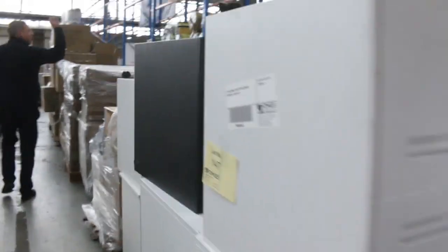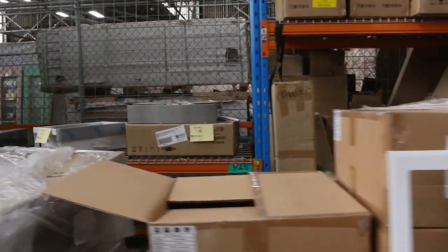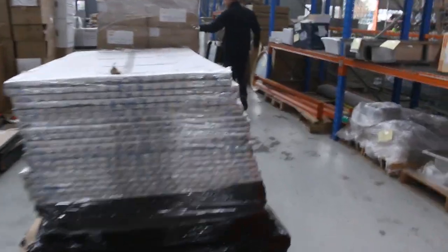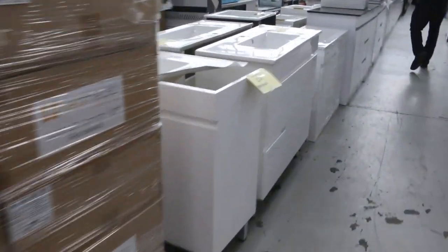Absolutely fantastic. Frameless shower screens down the back — I can see more kitchen sinks. We've got some beautiful warming drawers there as well. Heaps of things like coffee tables. I'll show you a bit more furniture down the back just in a moment. Loads more shower screens here as well, loads of vanities — both freestanding and wall-mounted vanities.